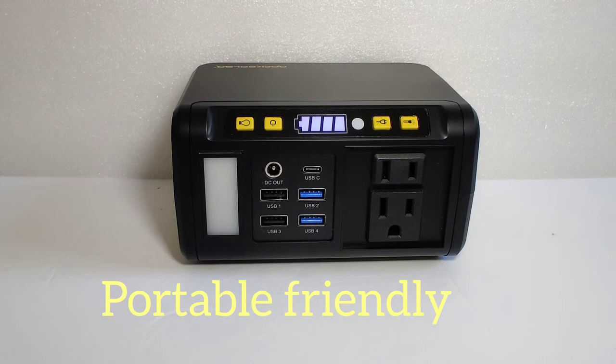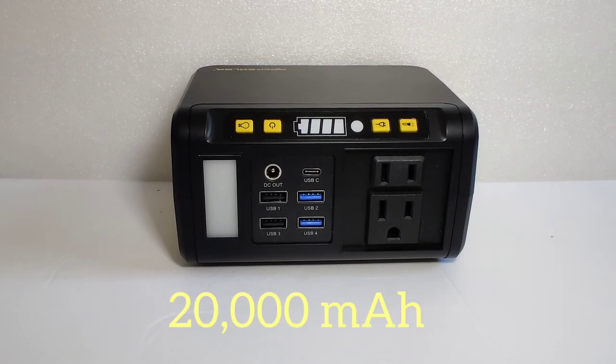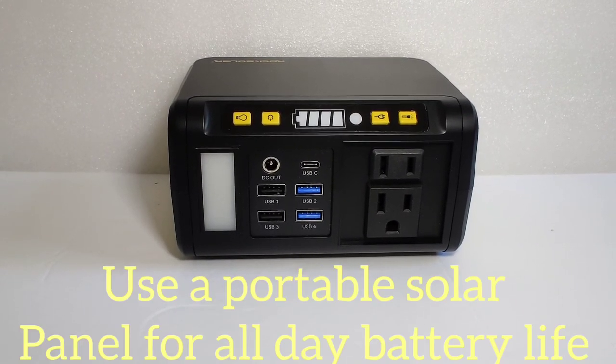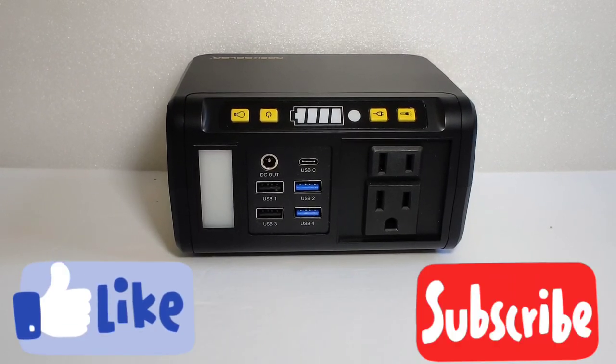In conclusion, the Rock Solar Weekender is a very portable, user-friendly solar generator. Although the battery only holds 20,000 milliamp hours, I was able to use this all day on my hike while charging it with portable solar panels. It was awesome — hope you enjoyed the video!